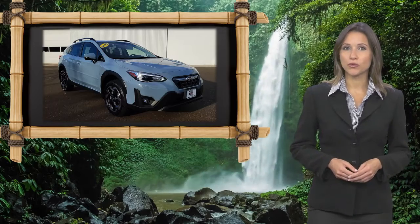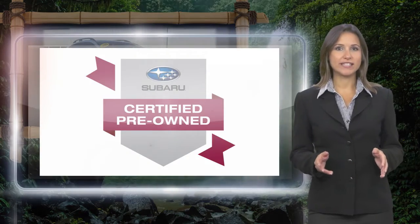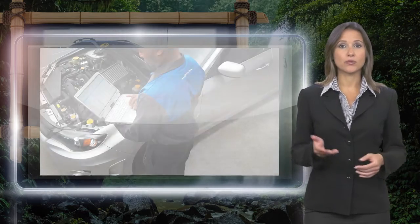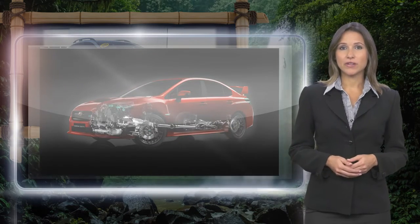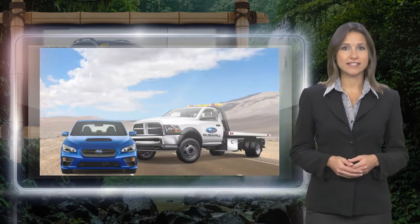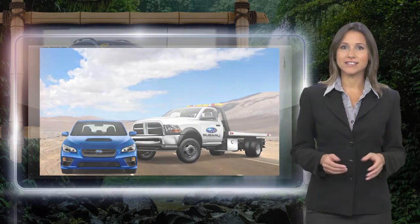Every certified pre-owned Subaru gets a stringent multi-point safety inspection. Anything that doesn't meet our high standards is repaired or replaced. With a complimentary Carfax history report and 24/7 roadside assistance, there's no reason not to buy.